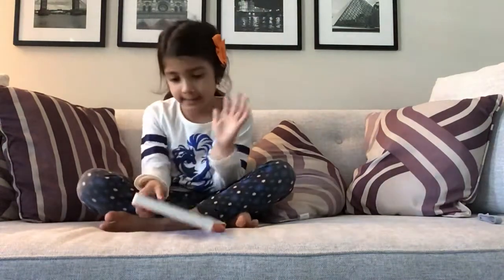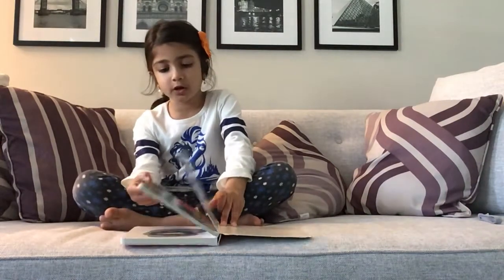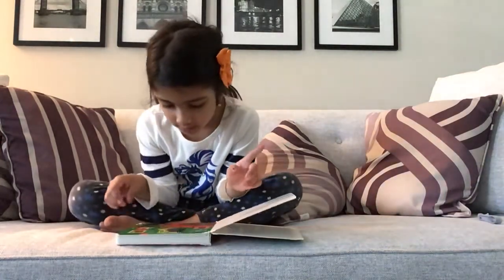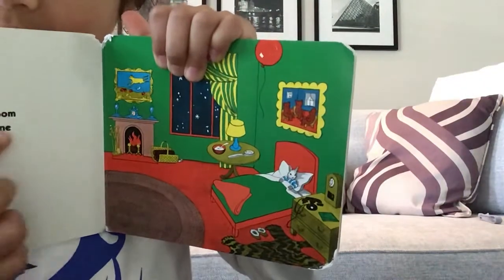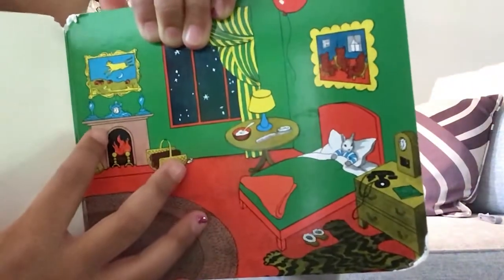That was a really fun book, wasn't it? You got to see the mouse. And there's a lot of things I liked. And the mouse is in the pages — there's the mouse right here. See? Mouses are in every page, but if you can't see, the mouse is right near that basket. Right there. And there's another mouse right over there. There's a mouse in every color page but not in every non-color page.